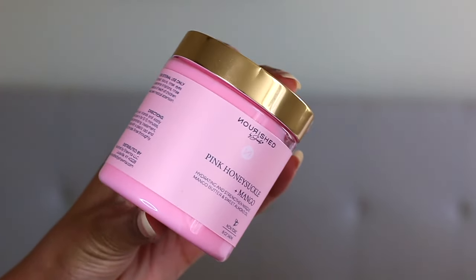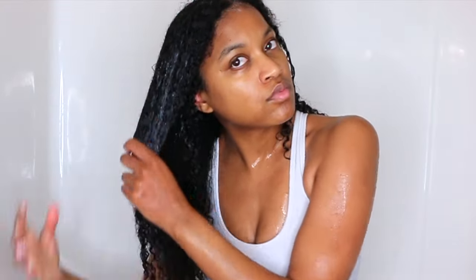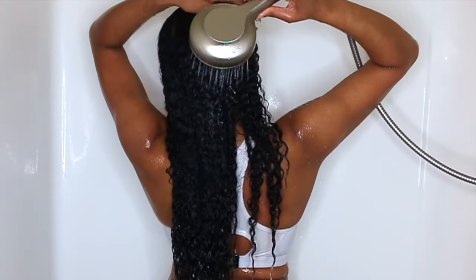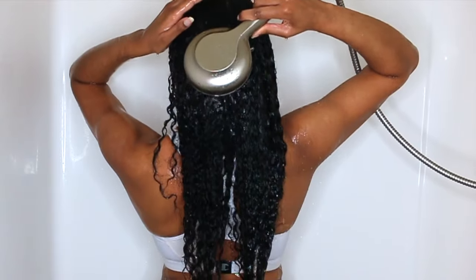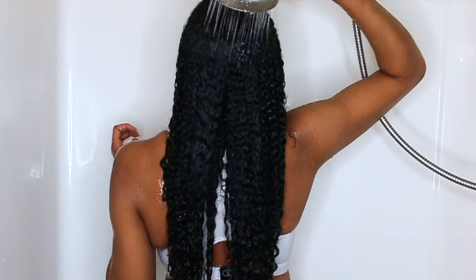Now I'm going in with my deep conditioner. Deep conditioning is extremely important — do not skip this step. I'm using the Pink Honeysuckle Plus Mango Hydration and Strengthening Mask by Nourish Brachante. I apply it all over my hair and do a light finger detangle since the deep conditioner glides right through the hair. I part down the middle making sure I get the back as well. It's known to help with hair breakage, restoring strength and elasticity, reducing frizz, maintaining hair throughout the week, and is high in vitamin C and antioxidants to help with hair growth.